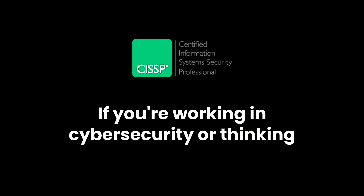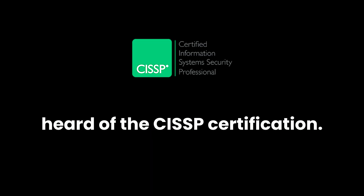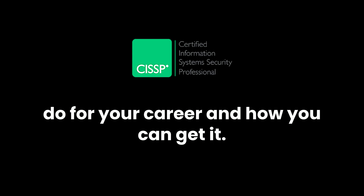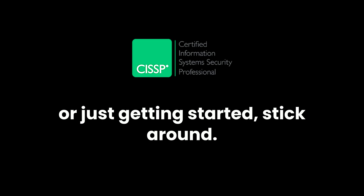If you're working in cybersecurity or thinking about a career in it, you've probably heard of the CISSP certification. Today, we're breaking down what the CISSP is, what it can do for your career, and how you can get it. Whether you're a cybersecurity pro or just getting started, stick around.